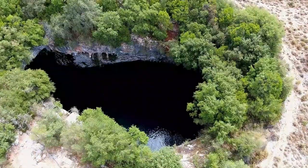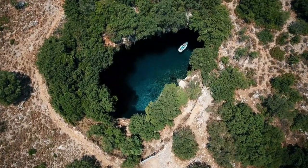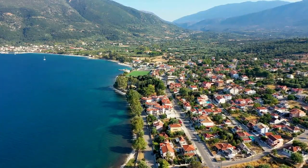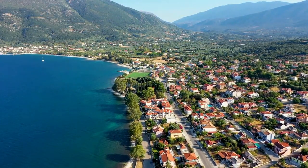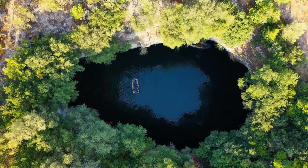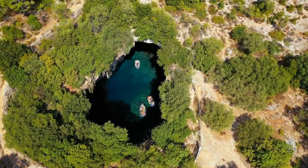Number 3: Melisani Cave. Melisani Cave is a beautiful natural wonder located on the Greek island of Kefalonia, also known as the Cave of the Nymphs, located near the village of Keravomelos. The cave is surrounded by dense forests and majestic mountains and is a popular tourist attraction due to its breathtaking beauty.